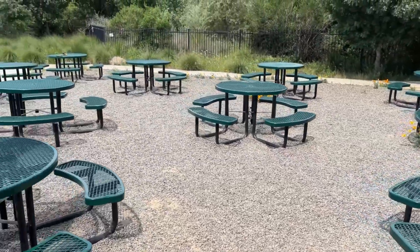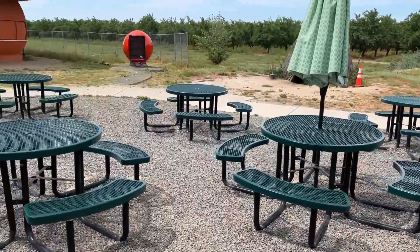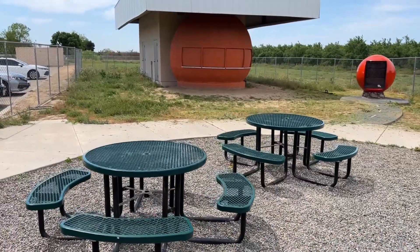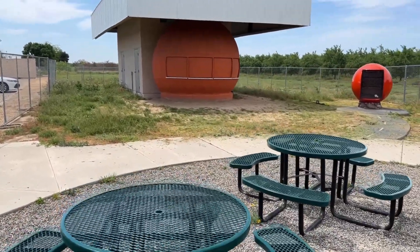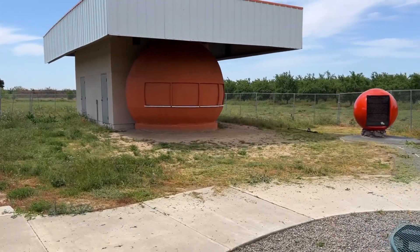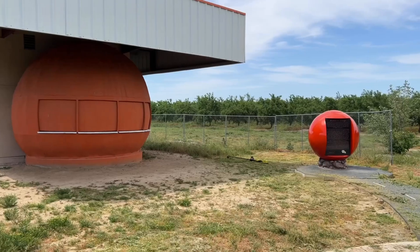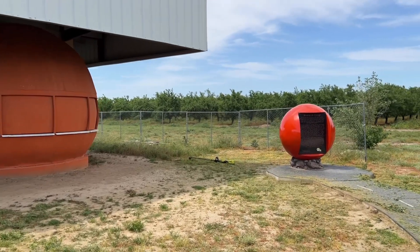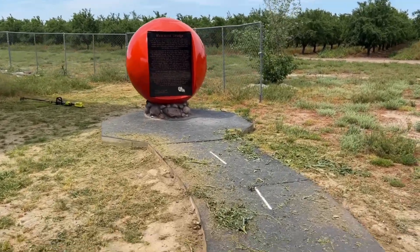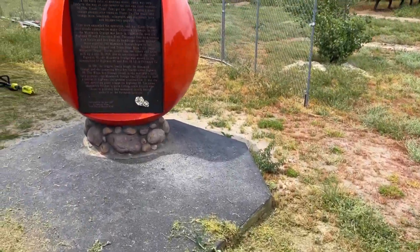Nice to get a little outdoor area with picnic tables. I remember this used to be along Highway 99 — there were two of them, one on each side of the freeway, one going north, one going south. It's called Mammoth Orange. That's where you'd stop and get a burger and fries or a hot dog. They've got a little plaque and a little roadway leading up to it that says 'The Mammoth Orange.'